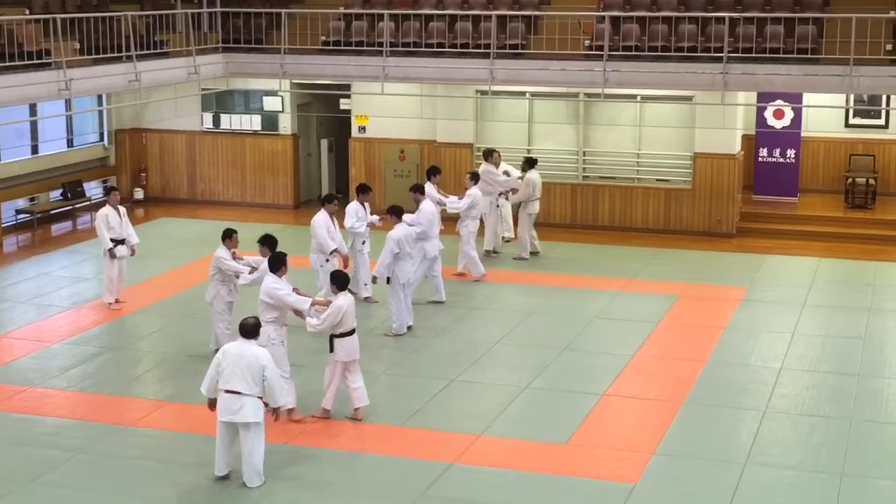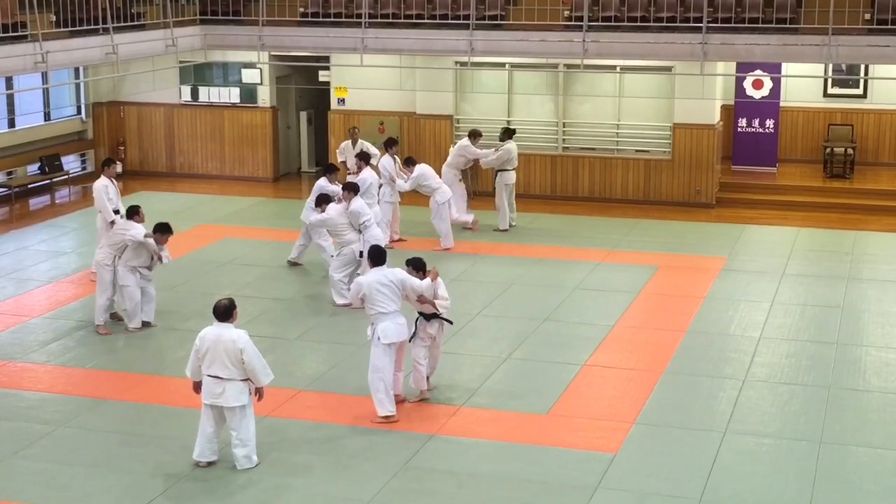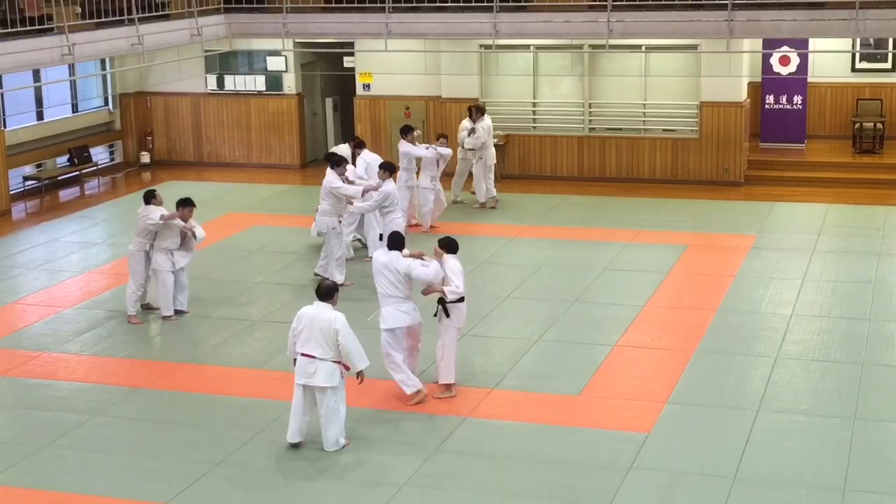This is the 5:30 pm class. These are all white belts. At the Kodokan they don't use colored belts, so everybody wears a white belt until they get their black belt. There might be a visiting green belt or orange belt from another dojo, but at the Kodokan they only use white and black belts.